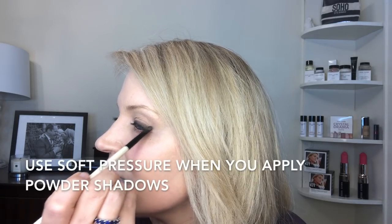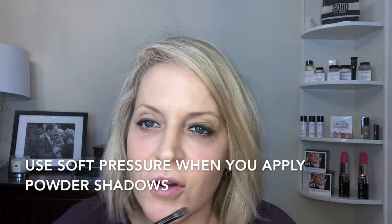Powder shadows need an eye base too — don't put powder shadows on a bare lid. You're not going to get the color payoff and you're not going to get the wear out of them. So do yourself a favor: pick up a long wear eye base or cream shadow to neutralize the lid, and then your cream shadows will stay all day. I've taken the shadow, blended it back and forth, putting the color on with my head tilted back.